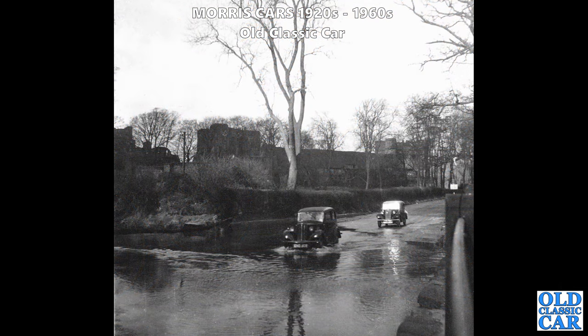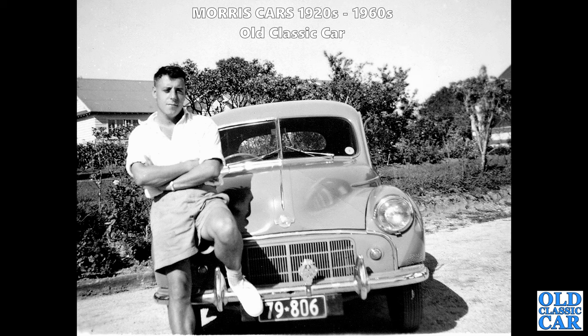Here we've got another Series 2 Morris 8 driving through a ford, taking it very very easily indeed. There's another Morris 8 behind it as well. I'd love to know where that is - if you recognise this particular scene please pop a note in the comments.